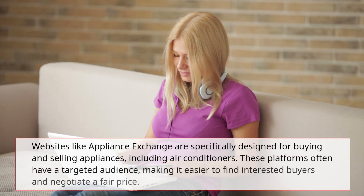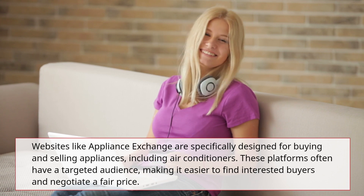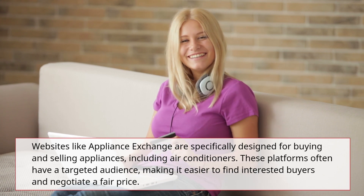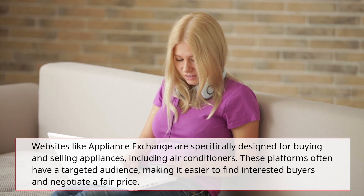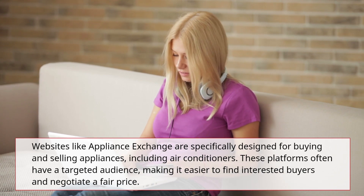Websites like Appliance Exchange are specifically designed for buying and selling appliances, including air conditioners. These platforms often have a targeted audience, making it easier to find interested buyers and negotiate a fair price.